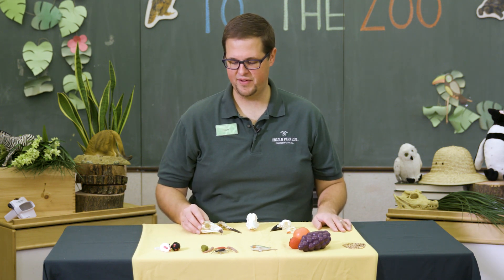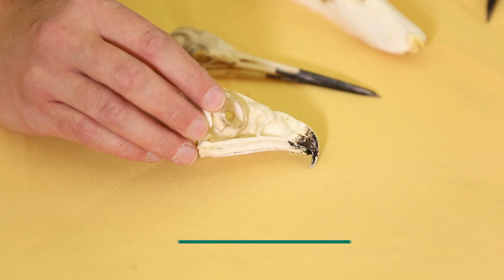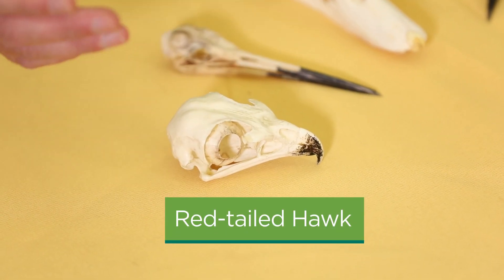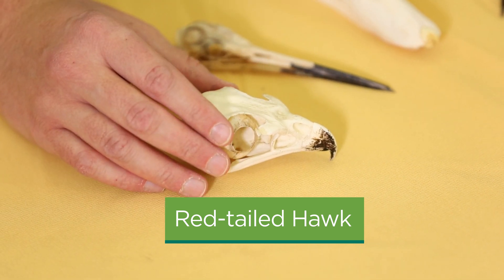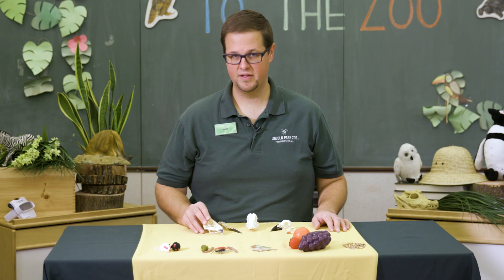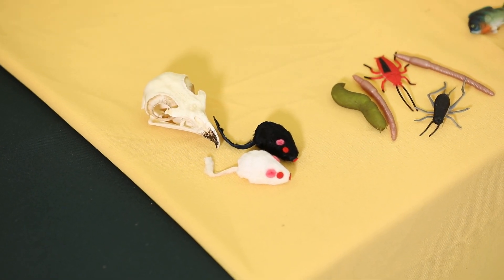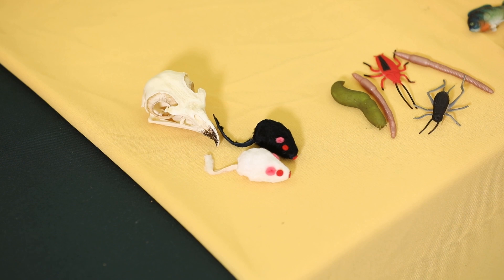The first example is a red-tailed hawk. The red-tailed hawk has a really curved, sharp beak — so what do we think it might eat? Hopefully you guessed small mammals. They use that sharp beak to eat small mammals like mice and squirrels down at Nature Boardwalk.